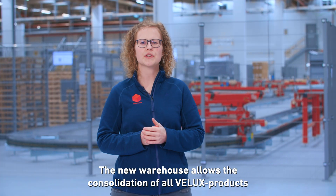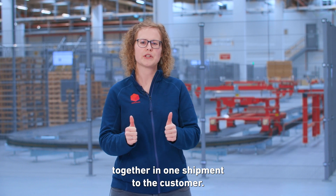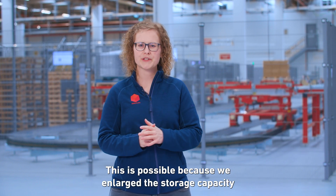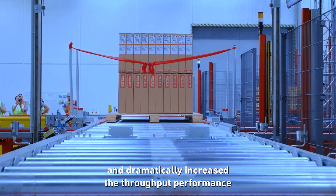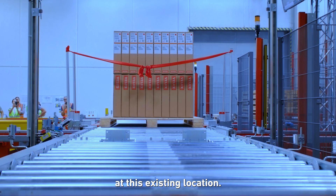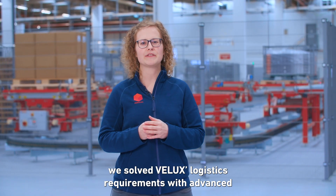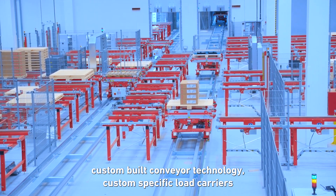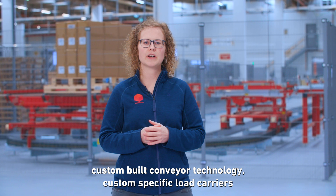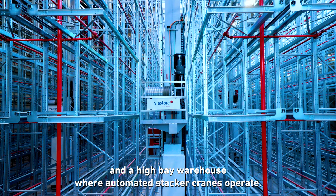The new warehouse allows the consolidation of all VELUX products together in one shipment to the customer. This is possible because we enlarged storage capacity and dramatically increased the throughput performance at this existing location. Looking from the helicopter perspective, we solve VELUX logistics requirements with advanced custom-built conveyor technology, custom specific load carriers, and a high bay warehouse where automated stacker cranes operate.